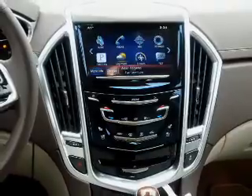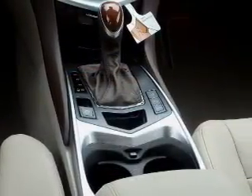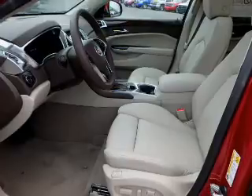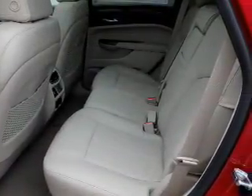Daytime running lights. Inside you'll find a heated steering wheel, leather seats, Bluetooth connectivity, digital radio, Sirius XM satellite radio, auxiliary input, remote start, steering wheel controls, a premium sound system, and automatic climate control.